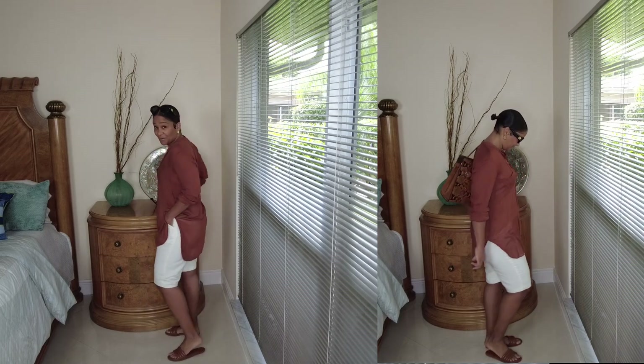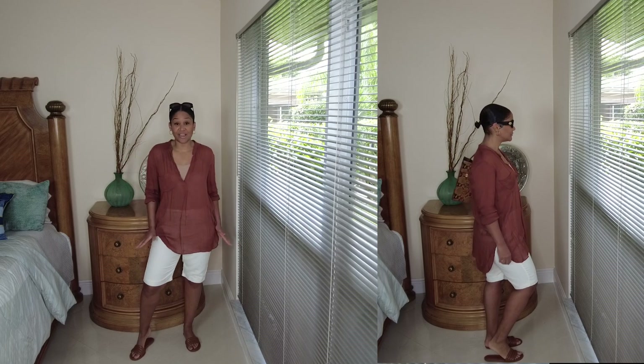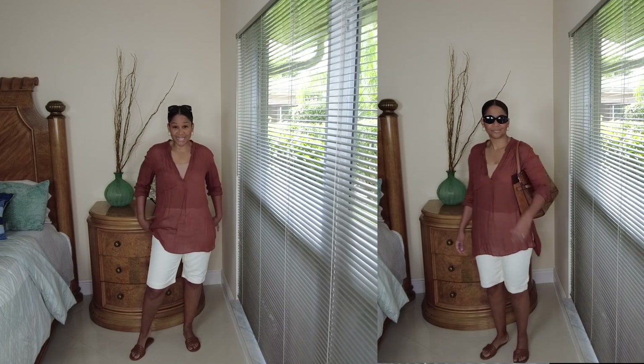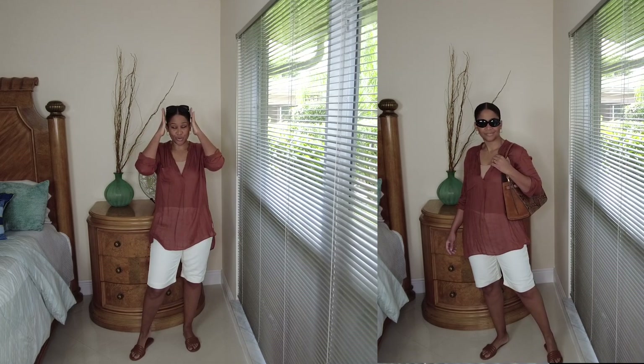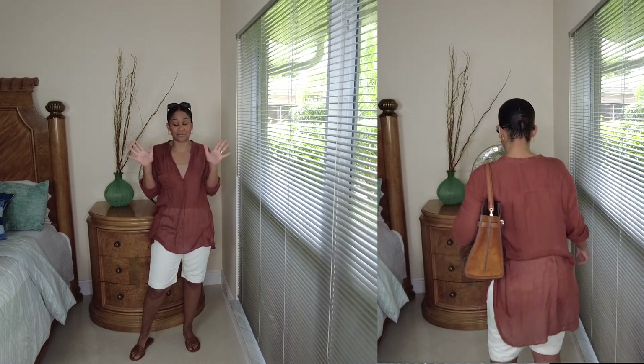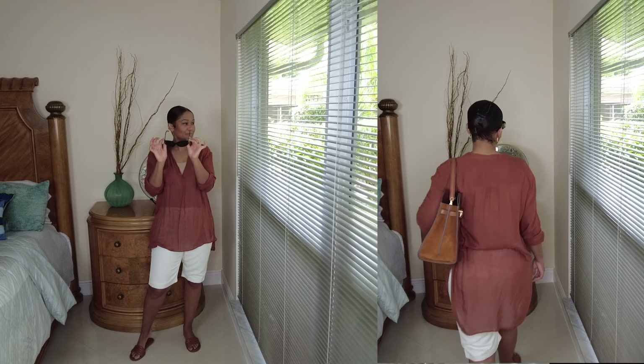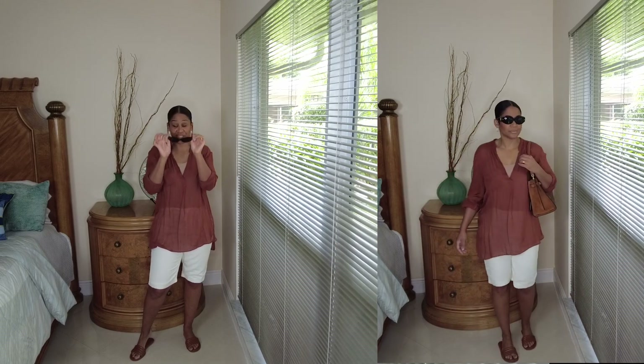So we just learn to improvise. They do have pockets, which I love. They are fully lined, and I love the length of the shorts, so we're going to keep them. I paired it up with my Tory Burch sunnies because we are still in summer, transitioning to fall.